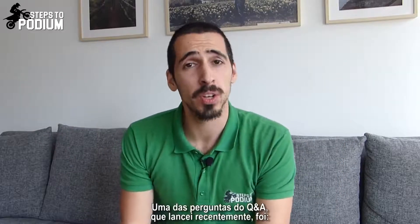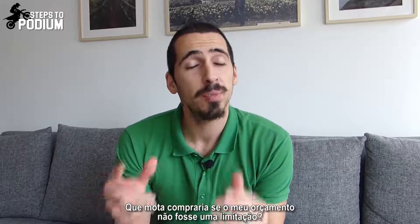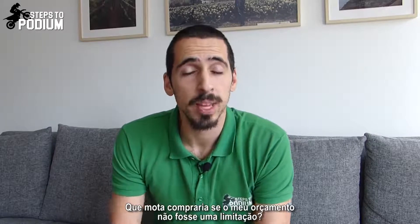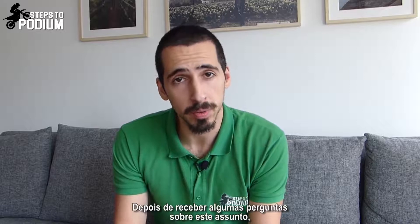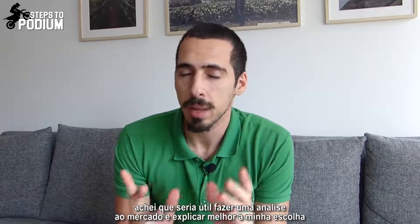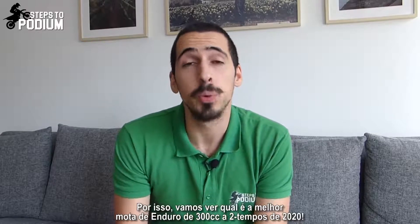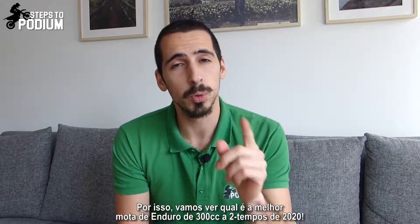Hey guys! One of the questions on the Q&A I launched recently was which bike would I buy if my budget wasn't a constraint? After getting some questions from some of you, I thought it would be useful to do a thorough analysis on the market and better explain my choice. So let's see which bike is the best 300 two-stroke enduro bike in 2020.